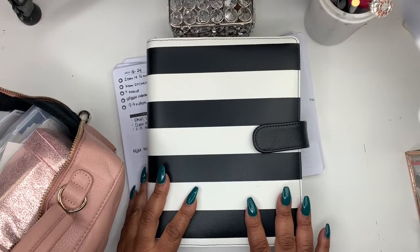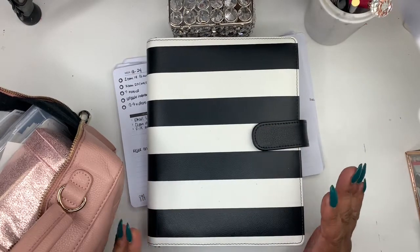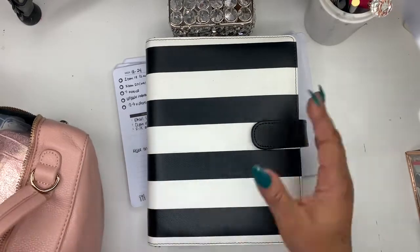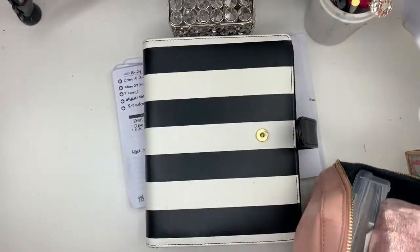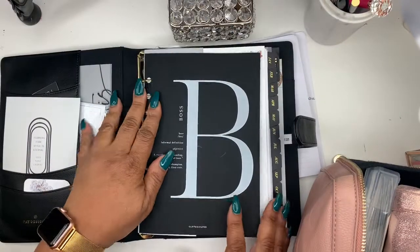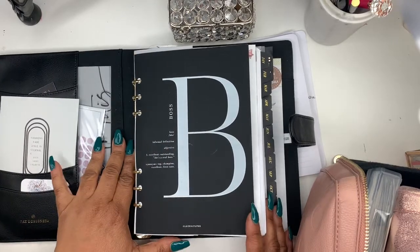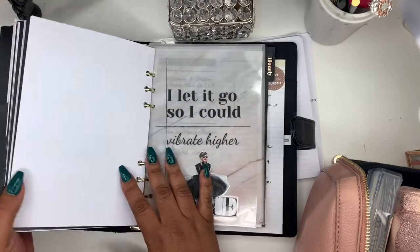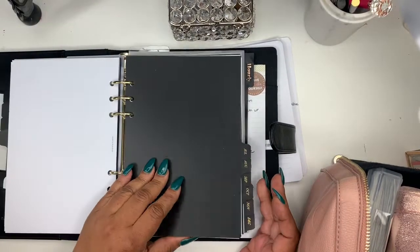Hey friends, welcome to Norris Cove. I'm Yoshida and today we're going to do a plan with me in my business planner. If you're new here, this planner came from Target — it was like $35, I think I got it in maybe November or December of last year. I don't do too much in here but I do use it.